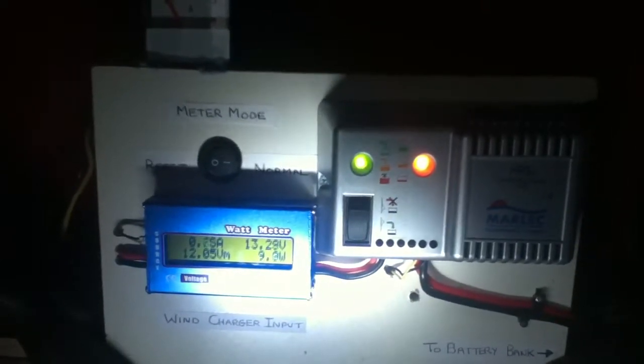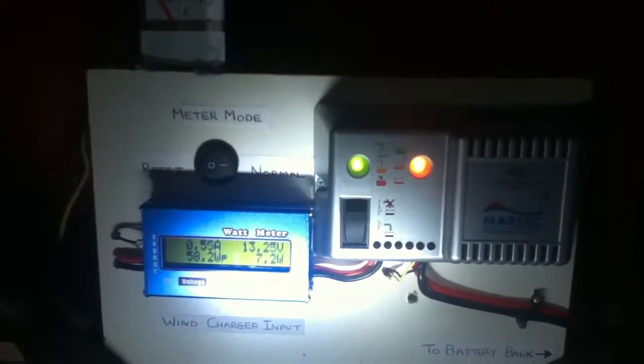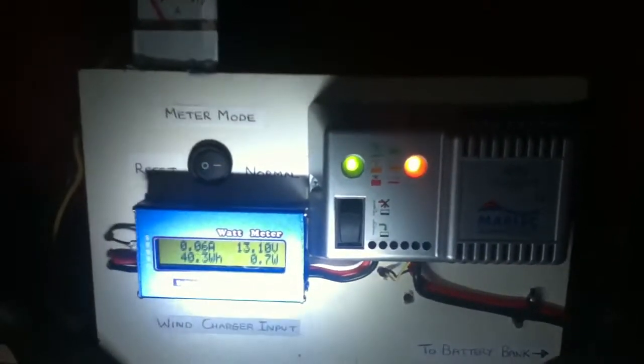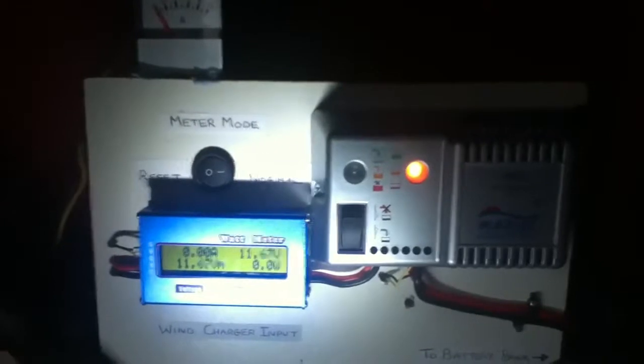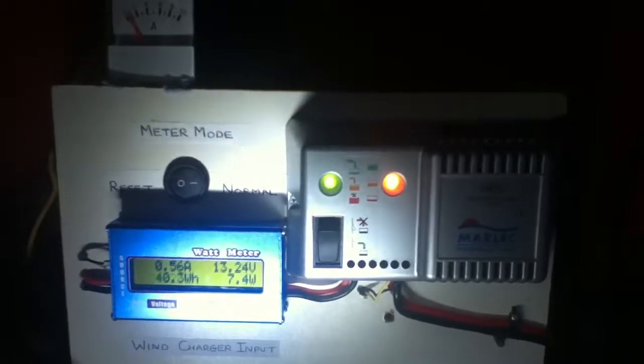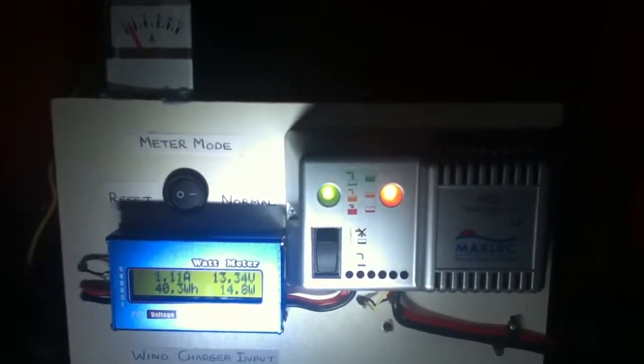The power goes into double digit figures very frequently. We hit just over 4 amps today, and it's been like this all day long.